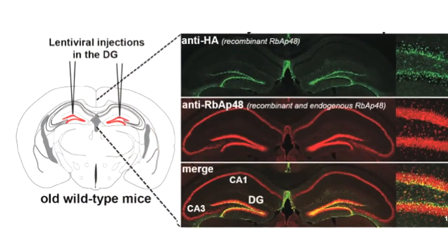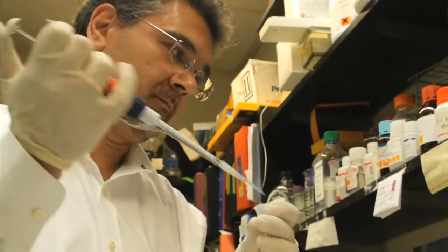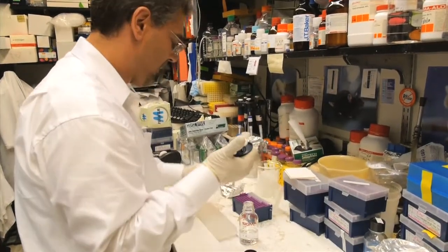we could begin thinking of interventions that can really ameliorate normal age-related memory loss. I was very surprised to see that when I increased the levels of this protein, specifically in the dentate gyrus of aged wild-type mice, the memory performance of these mice got better and was actually comparable with young mice. I didn't expect that. That was a surprising finding.